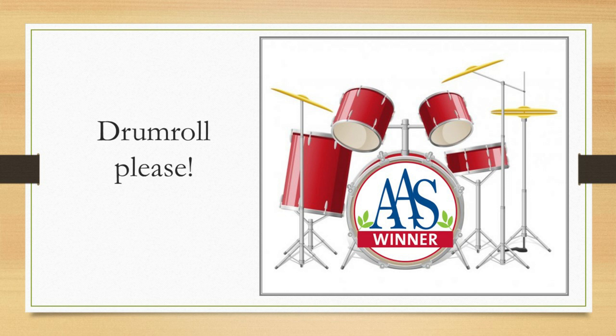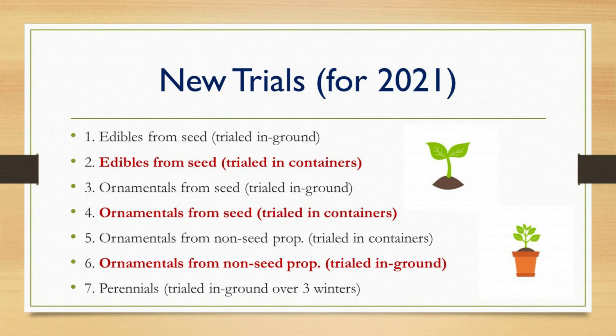Here's where we roll out our new trial categories. Number one, edibles from seed trialed in-ground — that's old and staying the same. Number two, edibles from seed trialed in containers — that's new. Number three, ornamentals from seed trialed in-ground — that's old. Number four, ornamentals from seed trialed in containers — that's new. Number five, ornamentals from non-seed propagation methods trialed in containers — that's still the old trial. Number six, ornamentals from non-seed propagated methods trialed in-ground — that's new. And lastly, we have the perennial trial, which is the same, but we removed the word herbaceous, thinking there may be some woody ornamentals we could trial. It will still be over three winters, and we won't do any extended trials at this time.